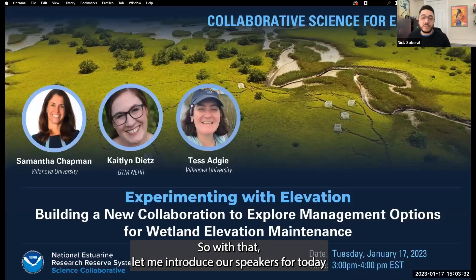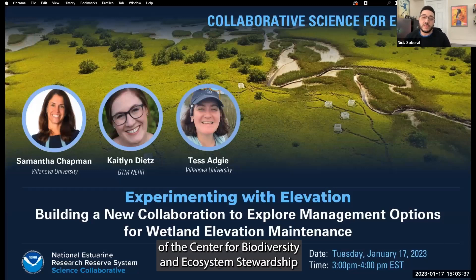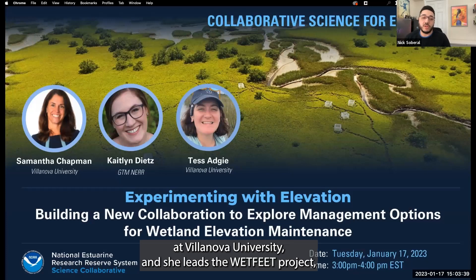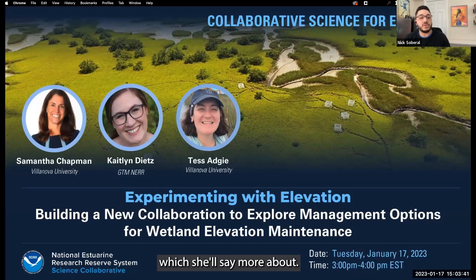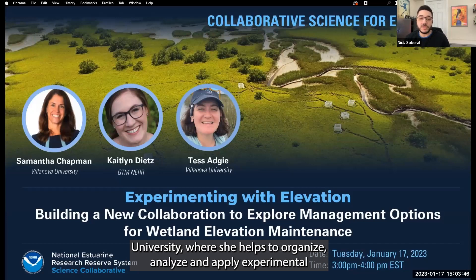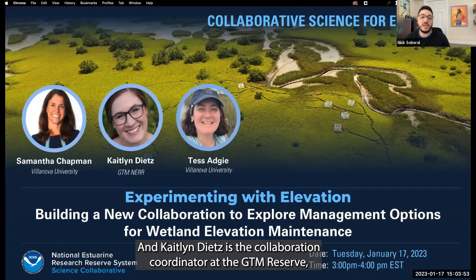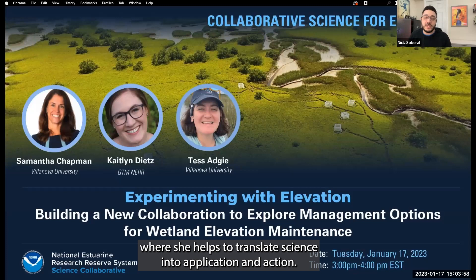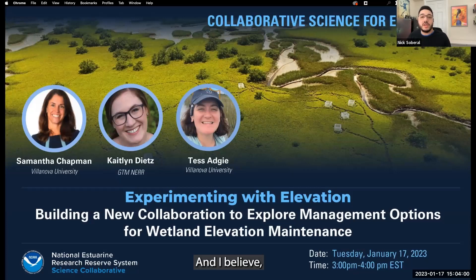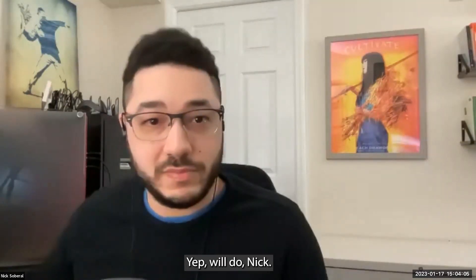Some quick housekeeping: all attendees are muted on entry. We'll be handling Q&A via Zoom's Q&A feature. Chat is open to everyone. You can enter questions as they occur to you throughout the webinar, and we'll leave time for Q&A at the end. Let me introduce our speakers: Samantha Chapman, co-director of the Center for Biodiversity and Ecosystem Stewardship at Villanova University, who leads the Wetfeet project.